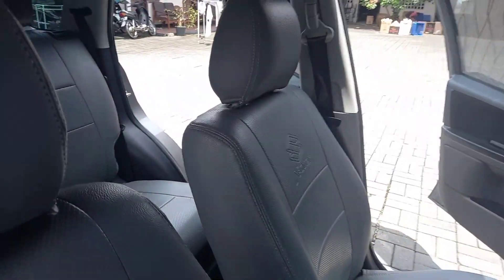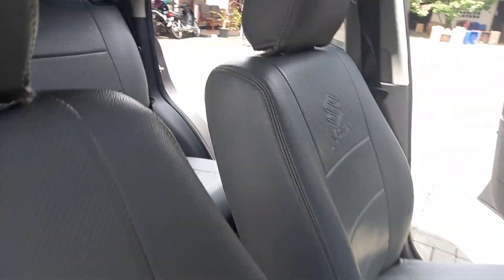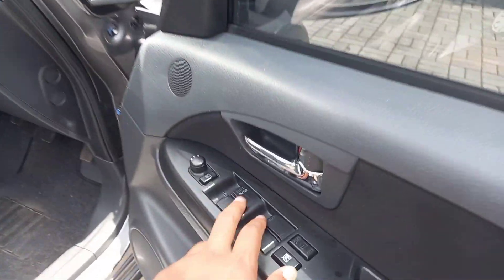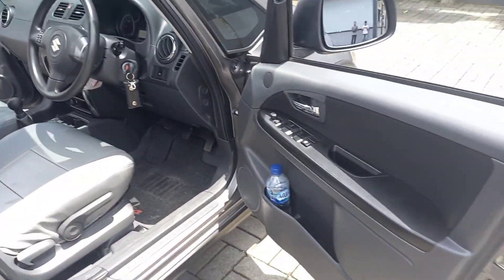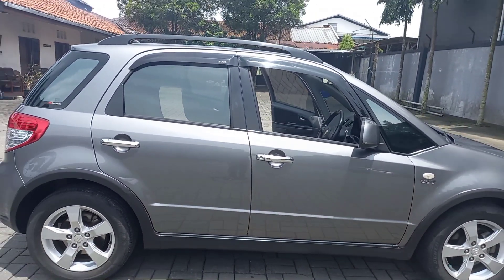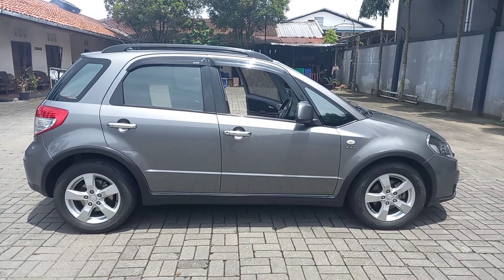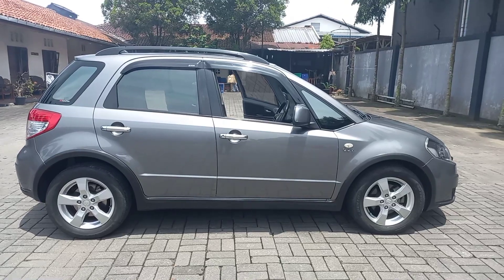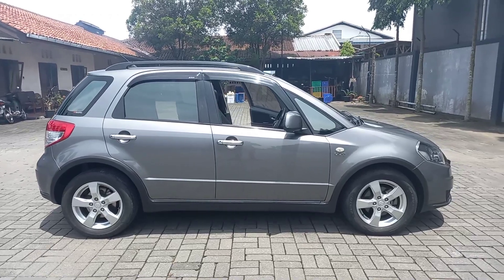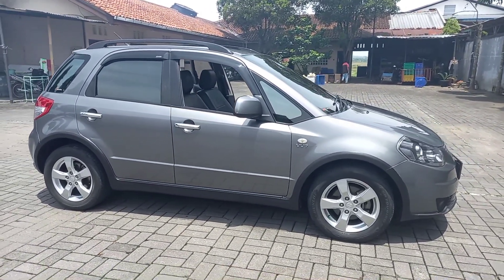Kita lihat way out-nya di baris kedua. Cukup untuk SX-4 ini tahun 2011. Buat teman-teman yang berminat, kita ada di kota Purwokerto. Kita buka harga 97 juta, nego, teman-teman. Terima kasih yang sudah menonton. Jangan lupa like, komen, dan subscribe. Serta share video ini jika berasa bermanfaat. Terima kasih, selamat siang.